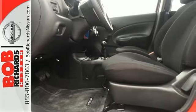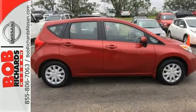You won't have to choose between space and economy with this Versa. Come in for a test drive today.